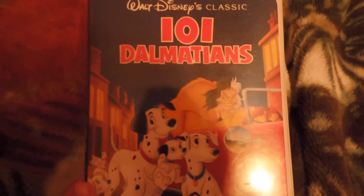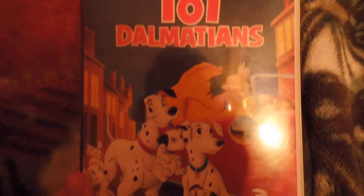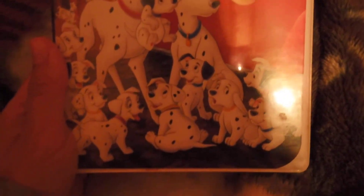Hey everybody, what's up? This is Alex from AndrewVisionSecreturns, and today I'm going to be looking at another VHS review. Today I'm looking at Walt Disney's Classic, 101 Dalmatians, the 1961 film.